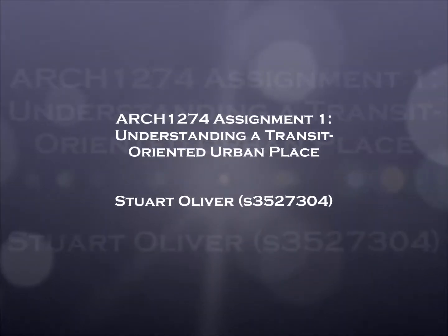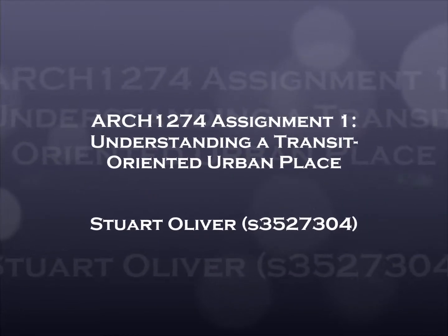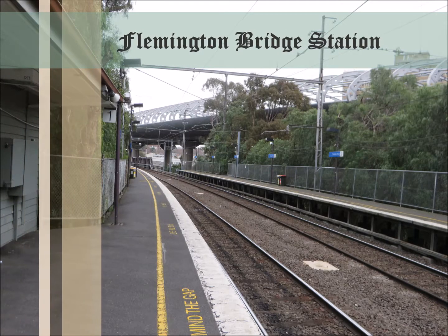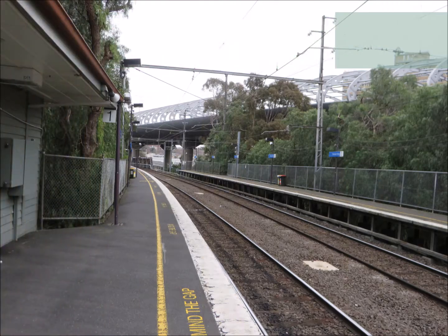Hi there, my name's Stuart Oliver and in this video I'm going to be having a look at Flemington Bridge Station and the immediate surrounding area in regards to the positives and negatives of the design.